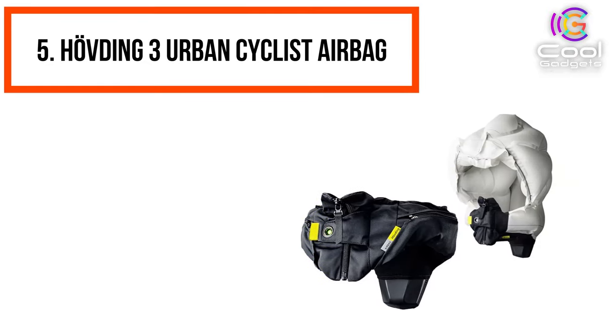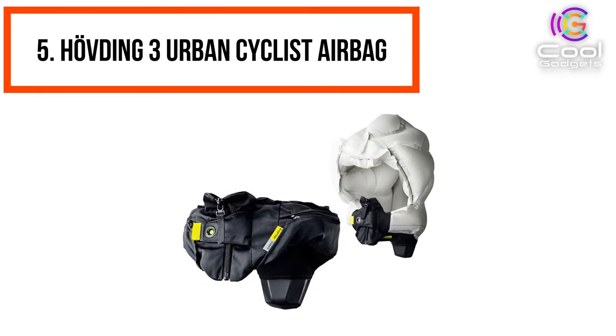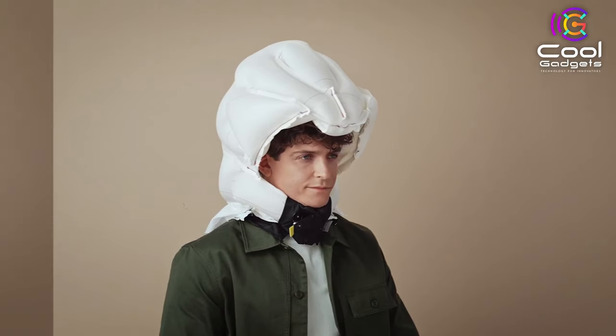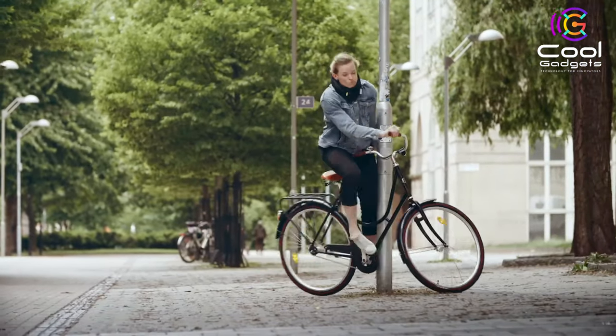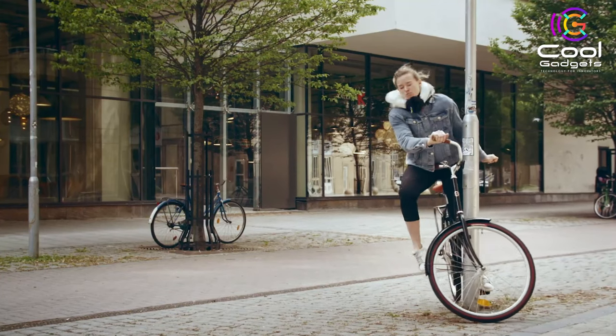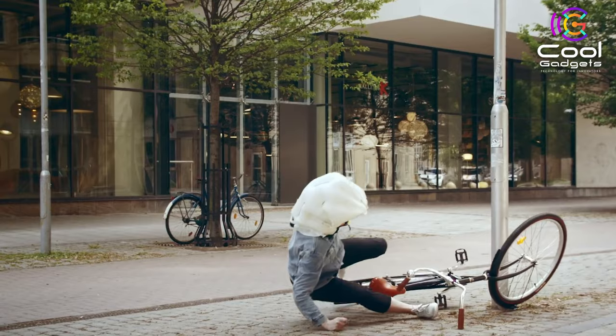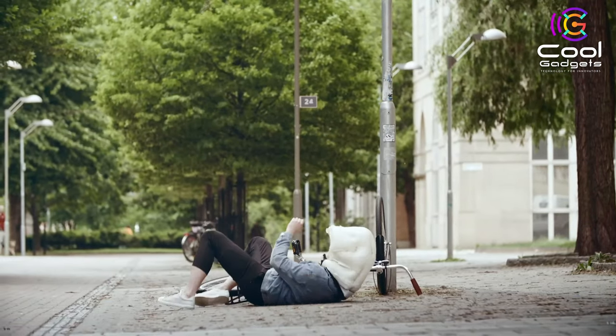Number 5: The Hovding 3 Urban Cyclist Airbag. It might not seem as safe as a helmet, but the Hovding 3 Urban Cyclist Airbag may, in fact, be safer. Reading your movements 200 times per second, this airbag inflates in the event of an accident. When it detects that an accident has occurred, it inflates around your neck and head in just 0.1 seconds.